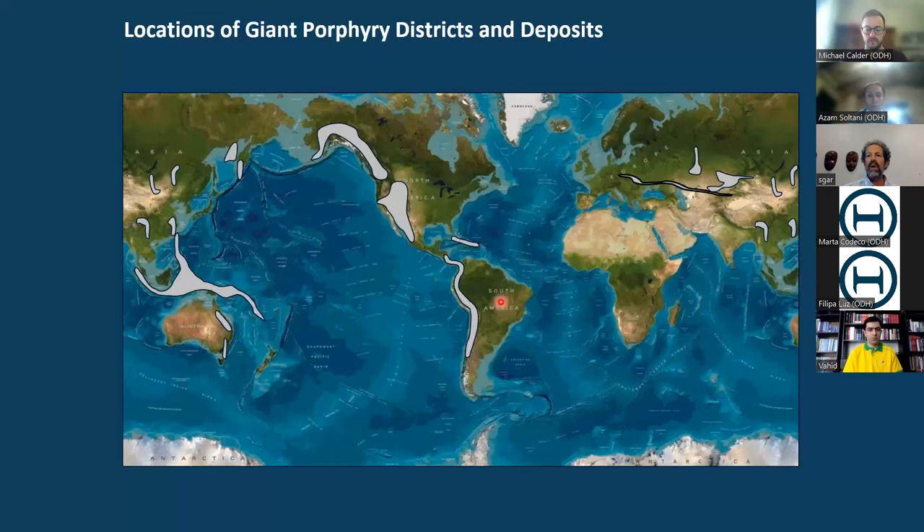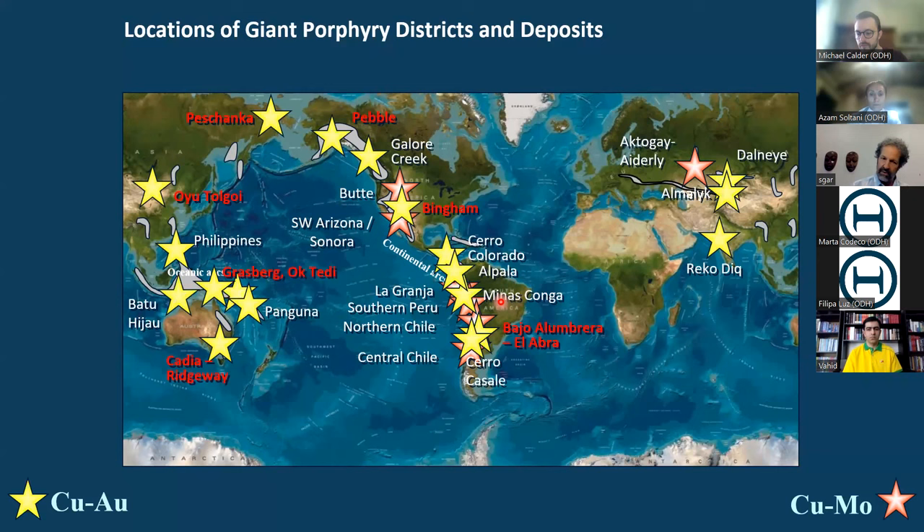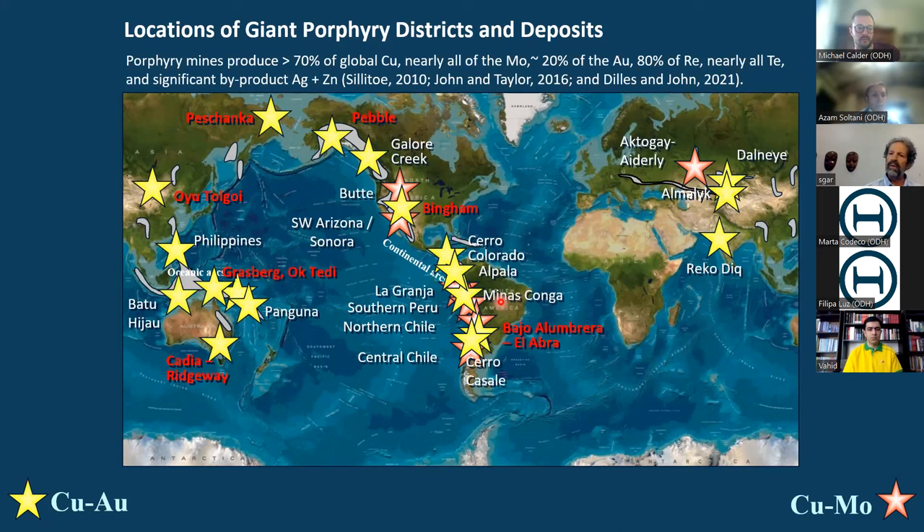Where are porphyries found? They're in magmatic arcs — continental arcs and oceanic island arcs. There's a great deal of association of molybdenum with copper in the cratonic and continental margin settings, and gold-rich porphyries occur in both island arcs and continental margin arcs. Porphyry deposits make up 70% of global copper, 20% of the gold produced annually, 80% of rhenium, nearly all the tellurium, and significant byproduct silver, lead, and zinc.